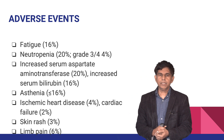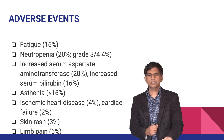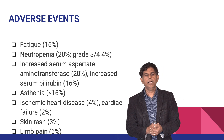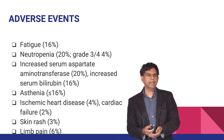Adverse effects include fatigue in 16 percent of patients, neutropenia in 20 percent, and increased liver function tests such as elevated serum aspartate aminotransferase and serum bilirubin. Additional adverse events include asthenia, ischemic heart disease in 4 percent, cardiac failure in 2 percent, skin rash in 3 percent, and limb pain in 6 percent.